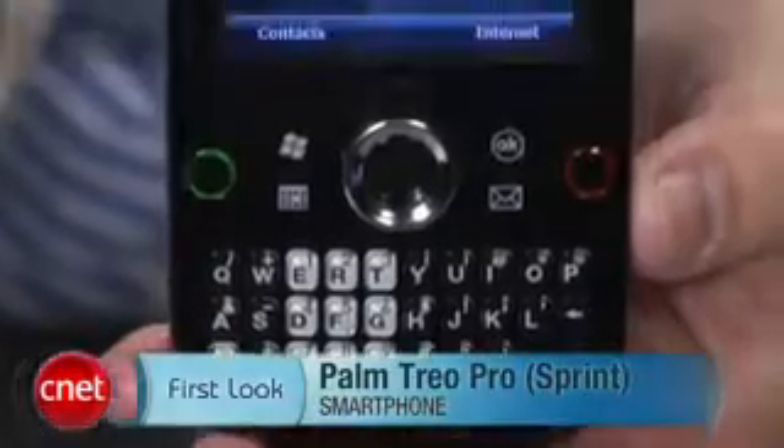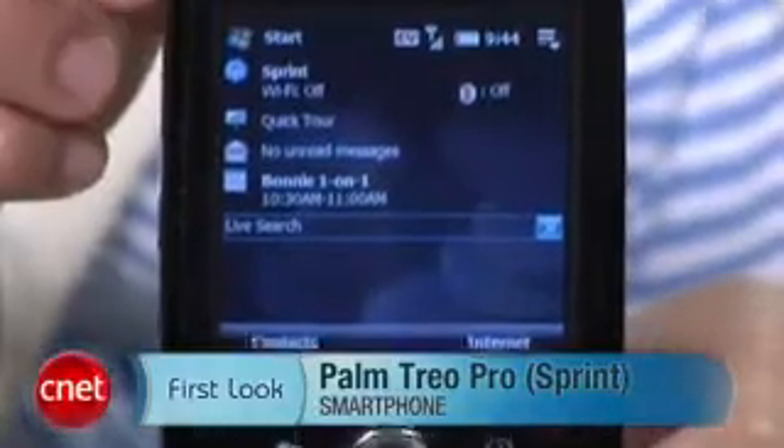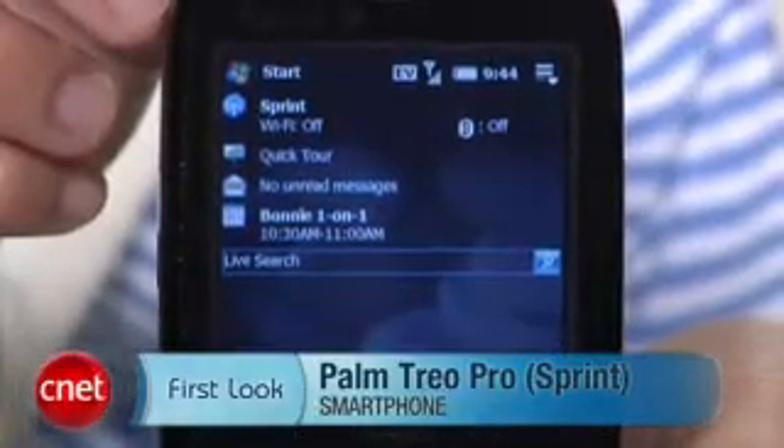Hi, I'm Bonnie Cha, Senior Editor for CNET.com, and today we're taking a first look at the Palm Treo Pro for Sprint. No, it's not the Palm Pre that everyone's waiting for, but the Treo Pro isn't half bad and shouldn't be completely dismissed.